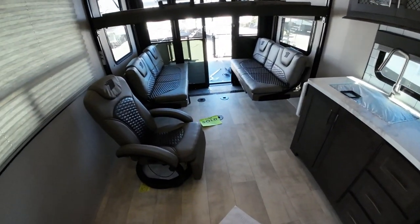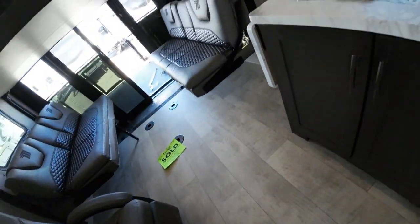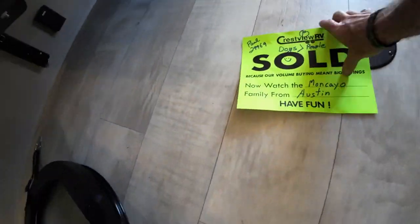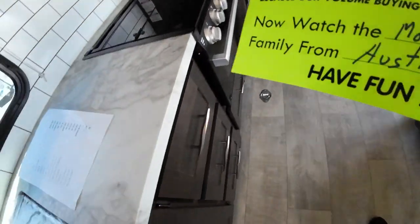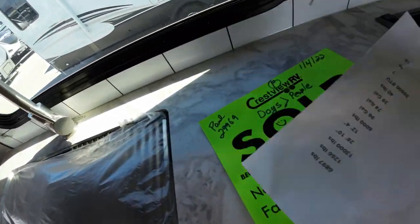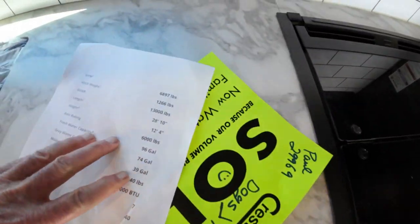The bed — all kinds of different configurations you can do here. Here's your sold sign, Kelsey. So you're going to have tons of fresh water. When you do any boondocking with this, you'll have tons.